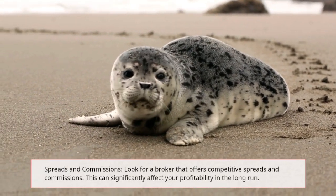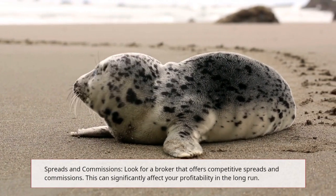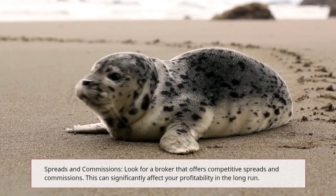Spreads and Commissions: look for a broker that offers competitive spreads and commissions. This can significantly affect your profitability in the long run.